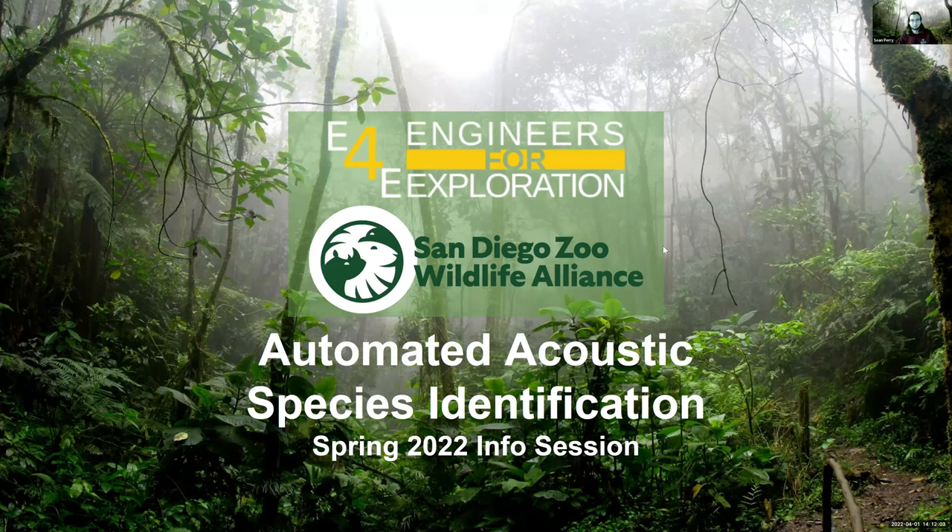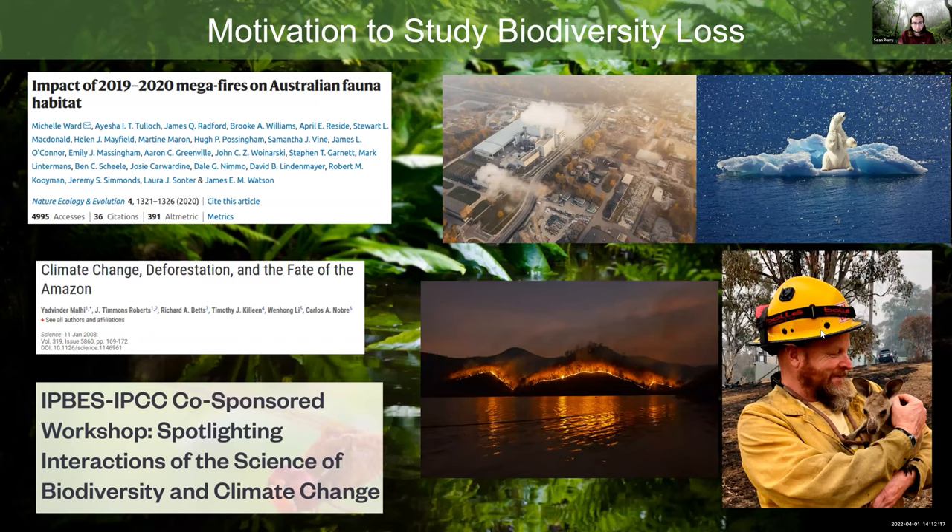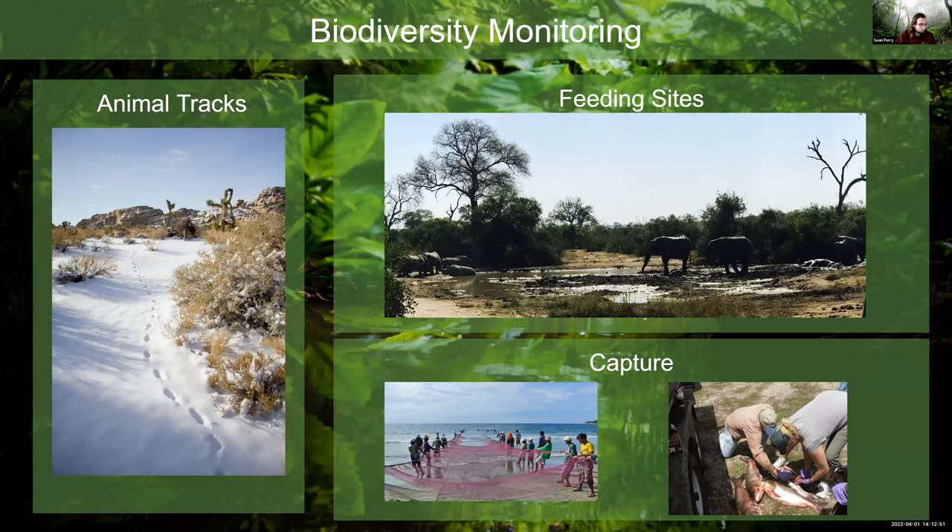Hello everyone, I'm Sean Perry, one of the project leads for the Automated Acoustic Species Identification team. We're interested in measuring biodiversity loss — in recent years mass extinctions have taken out many animals. Understanding what species are suffering in an environment helps us better understand impacts like mega-wildfires or climate change. By understanding biodiversity loss across the planet, we have a litmus test for our planet's health.